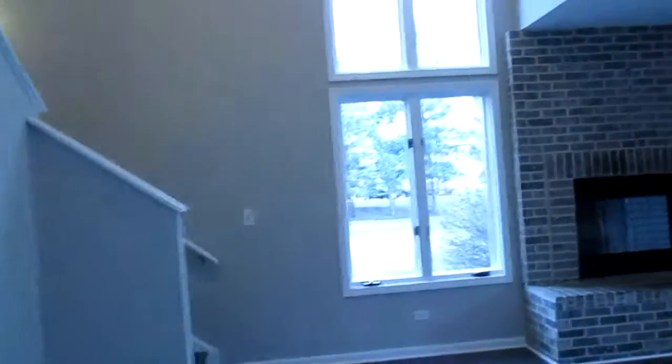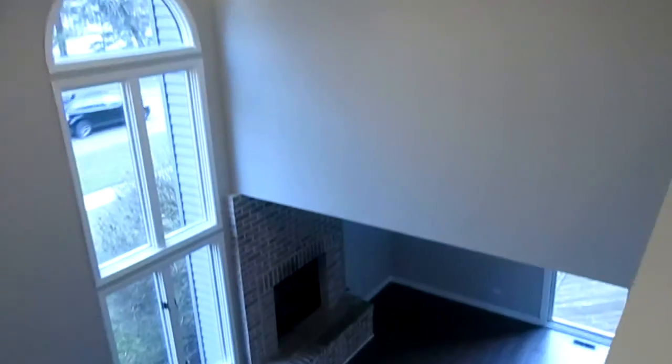Back up the stairs to the main level. Back through the living room, up the stairs to the upper level. I owe you three beds and two baths. I'll give you a shot of the living room from up top here.